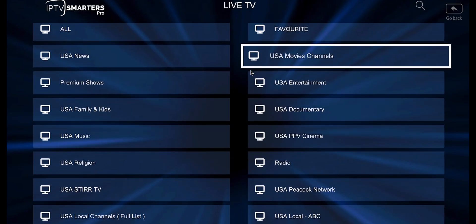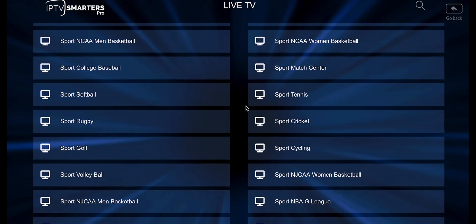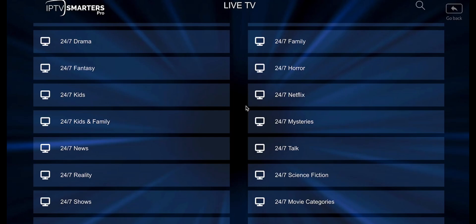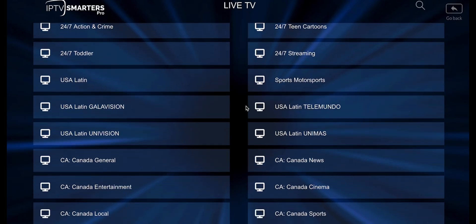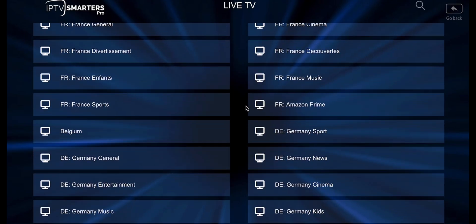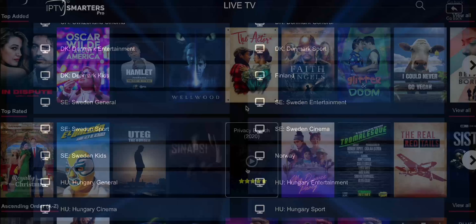Now let's talk about channels, because this is where the real upgrade begins. Extreme HD IPTV now offers over 21,000 live TV channels from around the world. That includes all major networks from the U.S., U.K., and Canada, plus huge selections from Europe, Asia, the Middle East, and Africa. Sports fans will love this — there are hundreds of channels covering live events, pay-per-view fights, football, basketball, and more. Every channel loads faster than before, switching between them feels instant, and streams start quickly and stay stable even during peak hours.